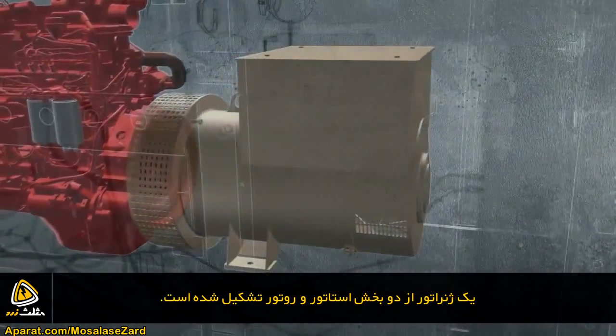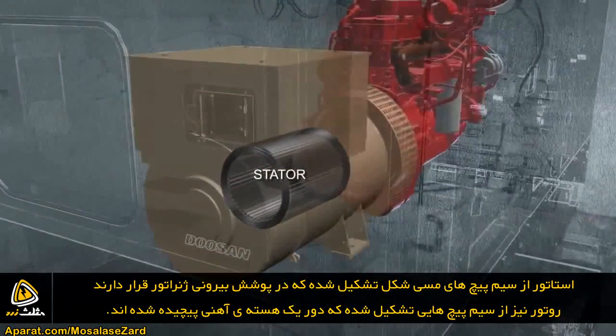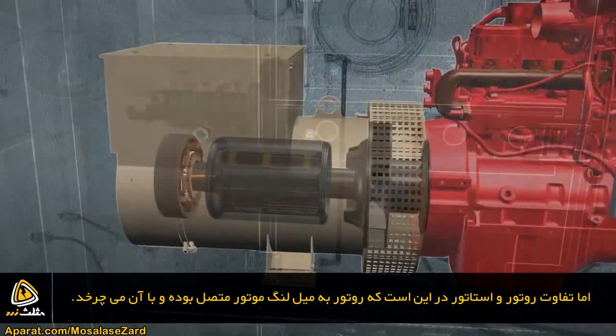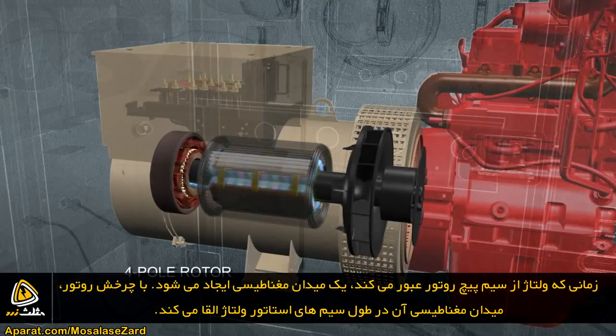Alternators include two primary parts: a stator and a rotor. The stator contains copper coils wound into the alternator's outer casing. The rotor also has wire coils wrapped around an iron core, but unlike the stator, it is attached to the engine crankshaft so it rotates with the engine. When voltage passes through the rotor coils, it creates an electromagnetic field.